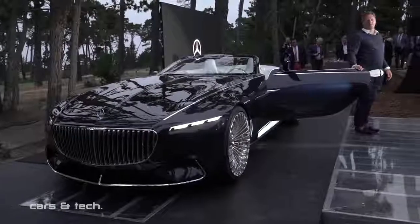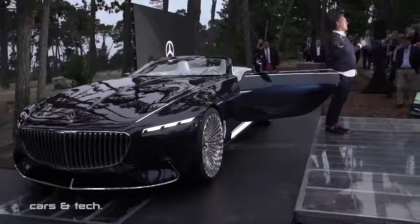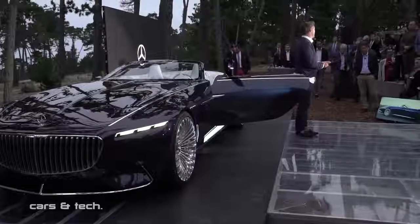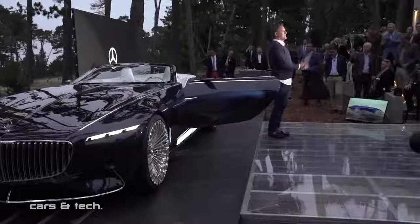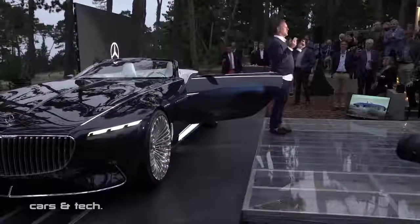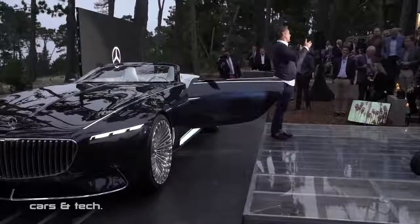Ladies and gentlemen, with that I would thank you very much for being here tonight. It's great being here at Pebble Beach — great event — and it's a pleasure to present this beautiful car to you.